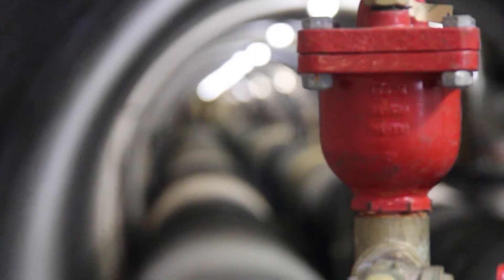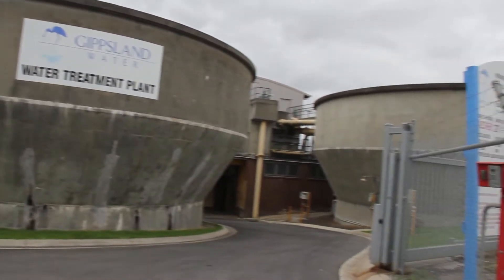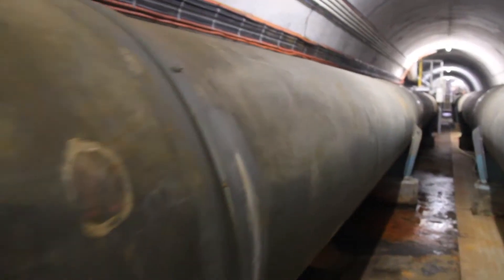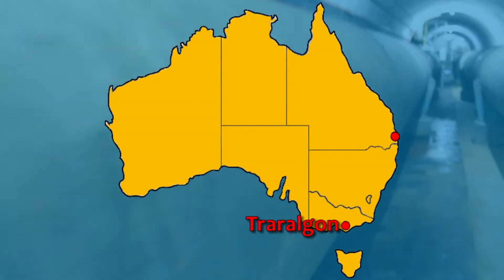Gippsland Water owns and operates 17 water treatment plants. These are connected by around 2,000 kilometres of underground pipes. If laid out straight, that's enough to reach from Traralgon to Brisbane.